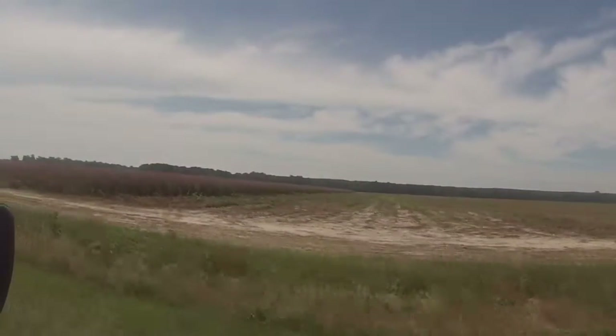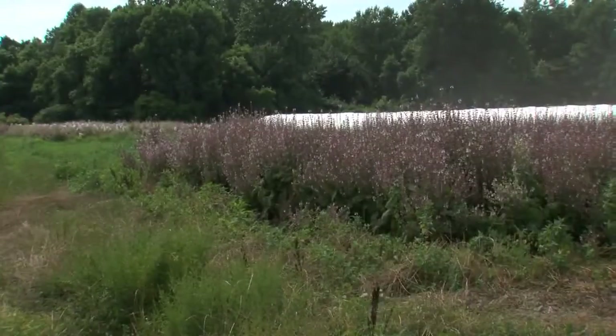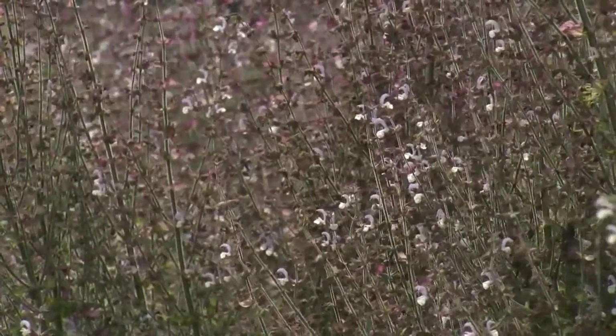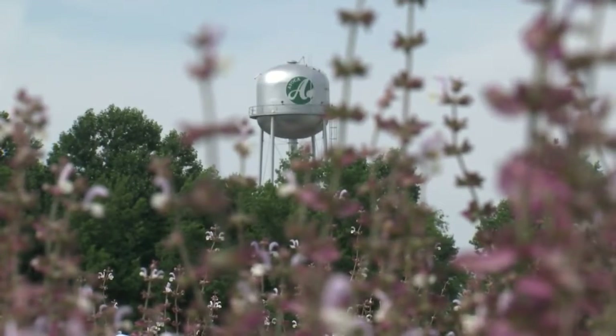It's probably in your household in either perfumes, shampoos, colognes, dishwashing detergents, but you would never see it listed. Every spring, the beautiful pink and purple flowers of the Clary Sage plants light up the fields in Bertie and surrounding counties. It's one of the few places in the world where farmers grow it, with the majority grown here in eastern North Carolina.